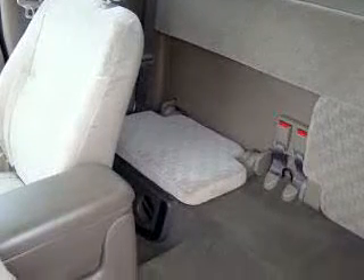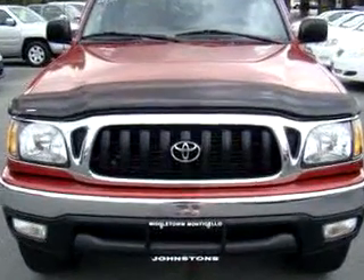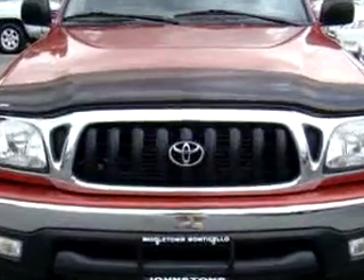Get where you need to go, enjoy the drive, and have peace of mind in this 2003 Toyota Tacoma SR5 V6. See us at Johnston's Toyota today.